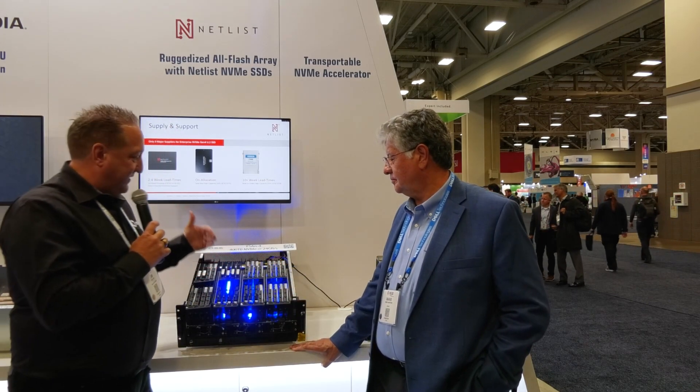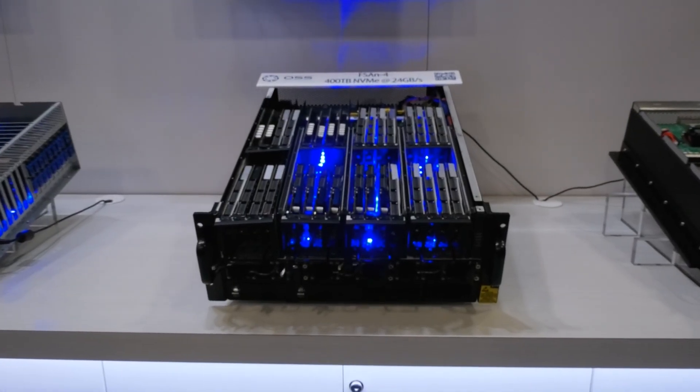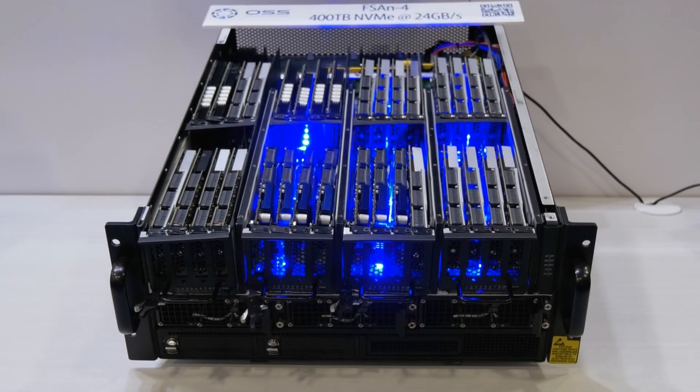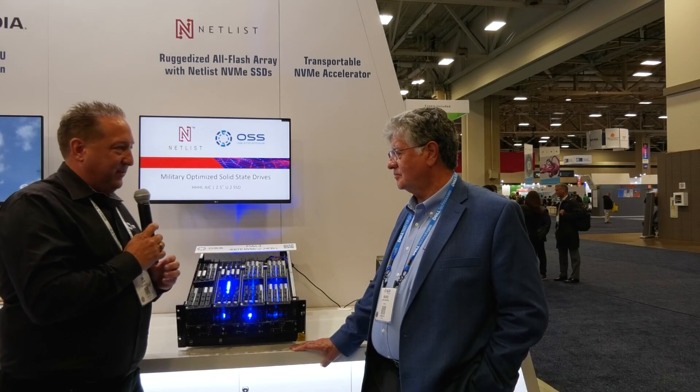Speaking of the military market, right behind us here is the FSA N4 from One Stop Systems. This is a rugged, airborne system that actually stores up to 400 terabytes of memory. And I believe we have Netlist memory in here — how did our teams work together to get this done?